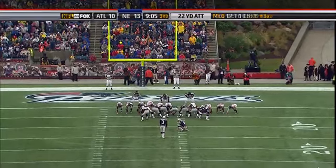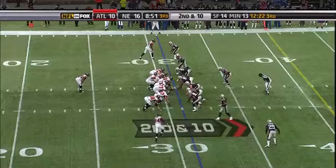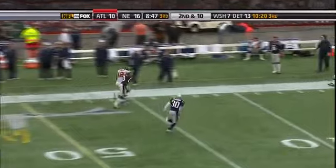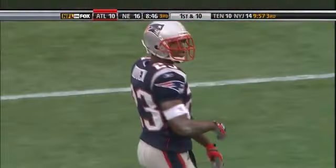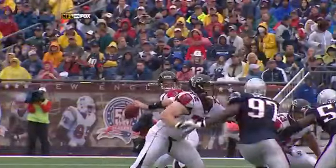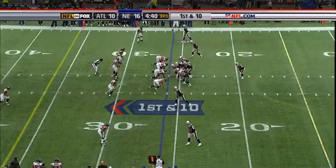Twenty-two yard drive, and it's a six-point lead. Down the sideline, beautiful throw and the catch is made by Jenkins — what a perfect pass from Matt Ryan for 26 yards. Mike Jenkins having a good day here, and Matt Ryan feels very comfortable with Jenkins and his ability to make the tough catch.